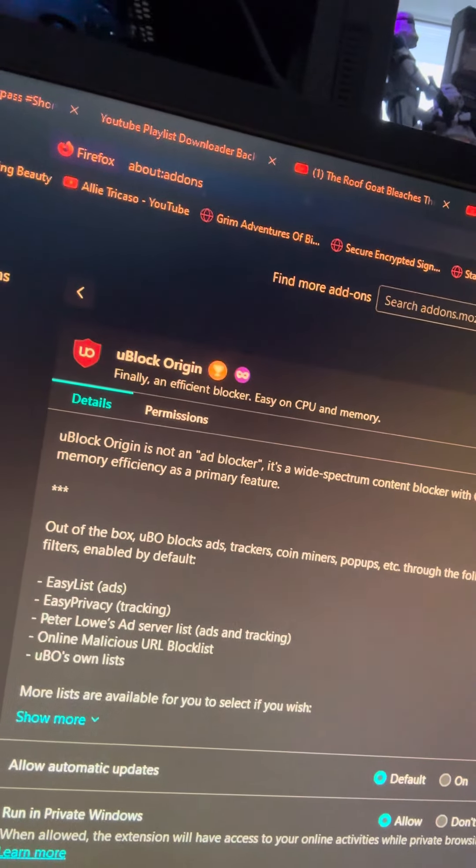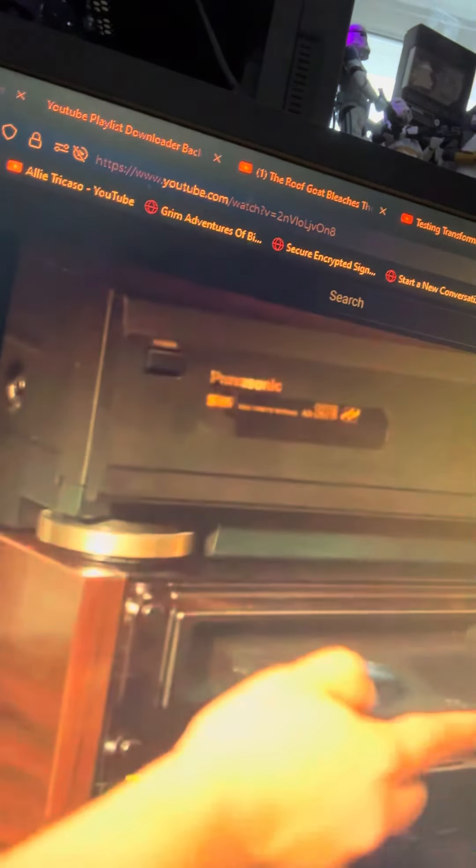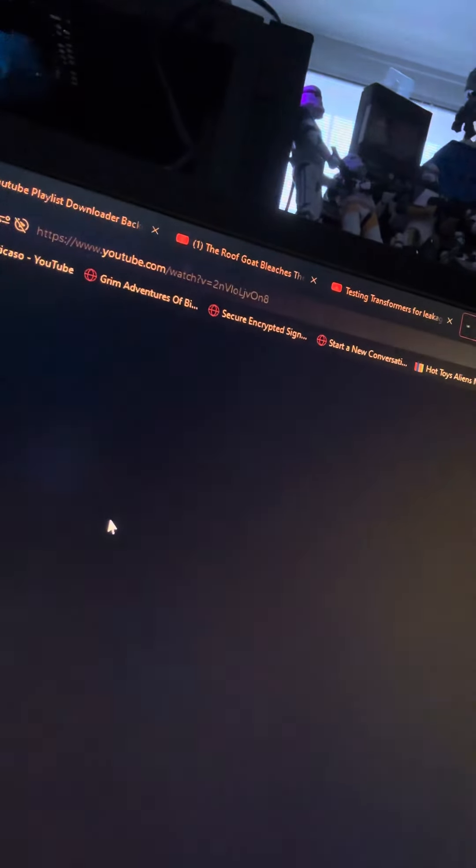So if I go to a video — no ads. If I reload it again — still no ads.